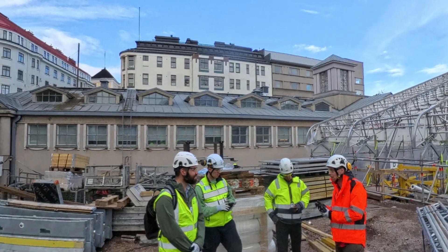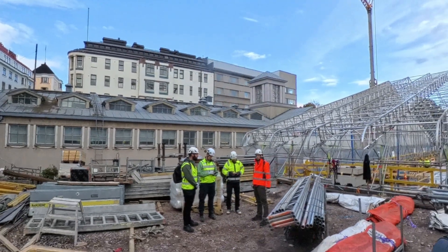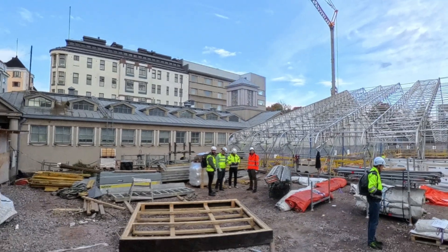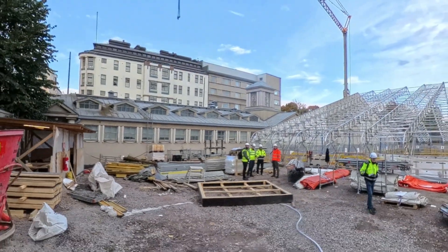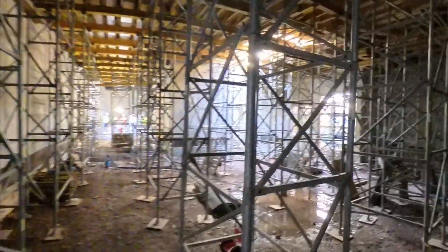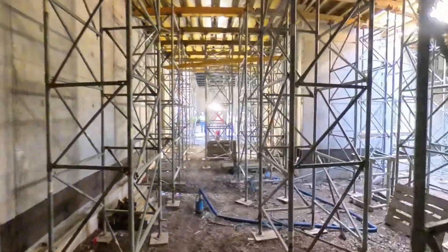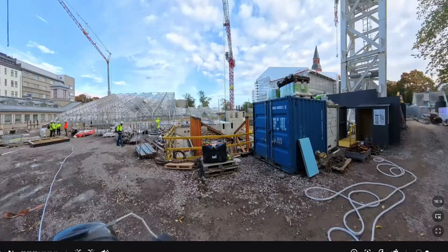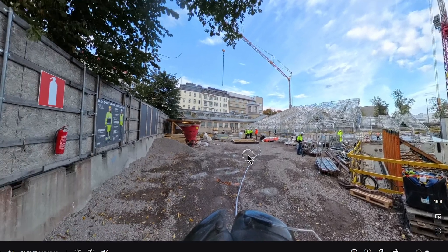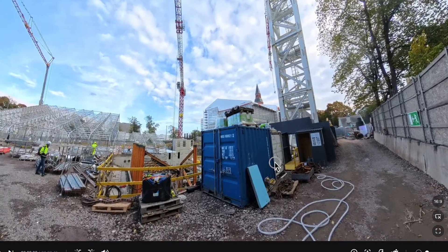360-degree videos and images can enhance construction training and onboarding. They let trainees experience a job site virtually so they can explore the environment as if they were there. This is great for new team members or anyone who needs to get familiar with specific site conditions. One major benefit is that trainees can pause at any point and look around to spot site hazards, equipment setups or even complex installations — this is more engaging than reading written instructions.